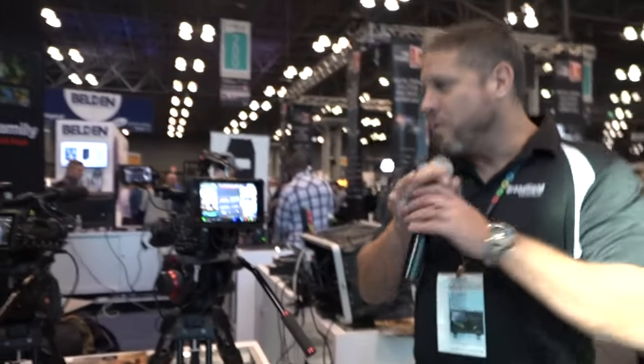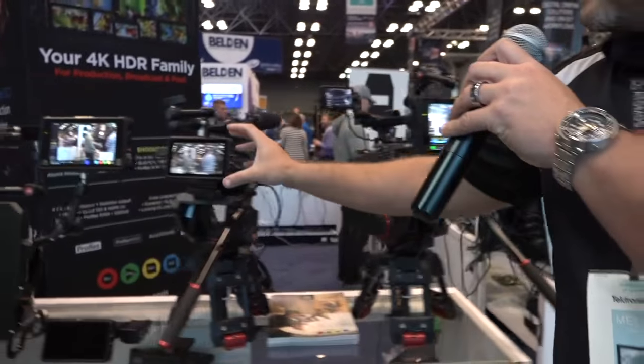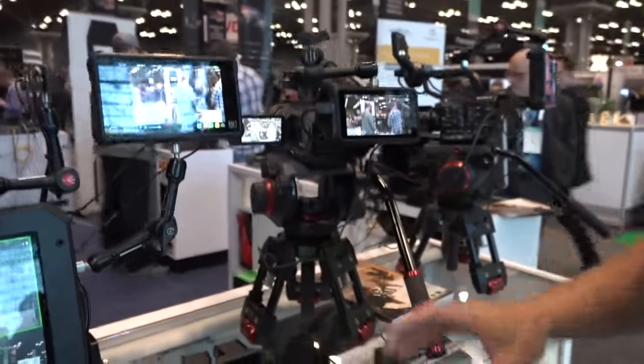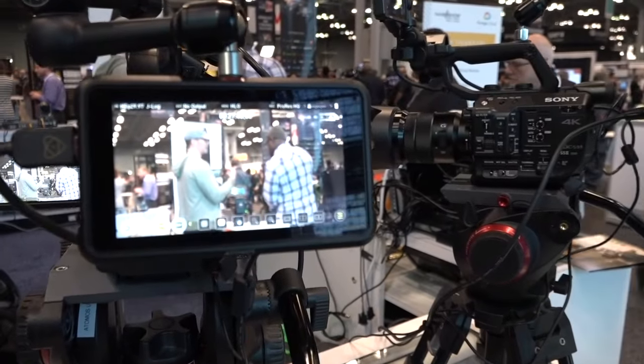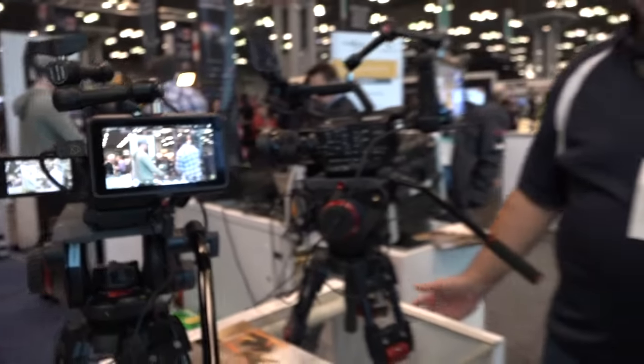Now let's move over to counter number two, where we have the Atomos Shogun Inferno, the Atomos Ninja, and the Atomos Sumo 19. This is the brand-new Ninja 5, which is now shipping and available at Broadfield Distributing. We have lots of Ninja 5s in stock and ready to go.